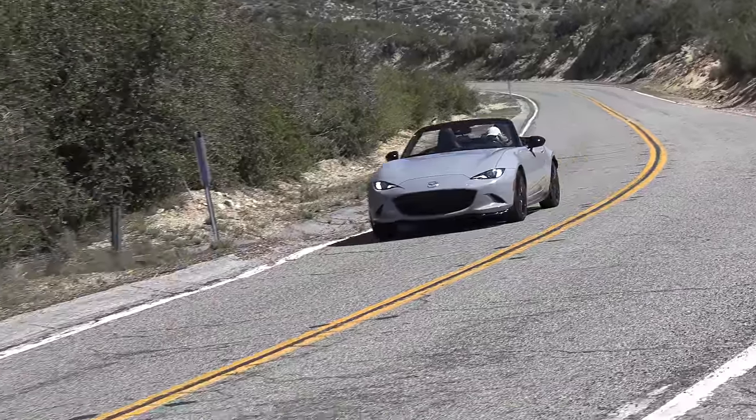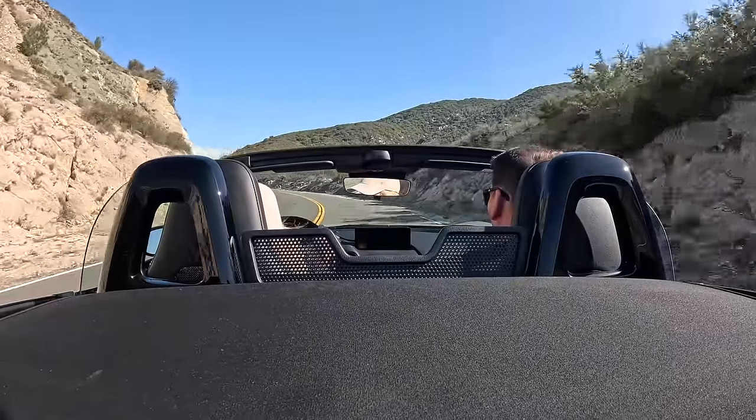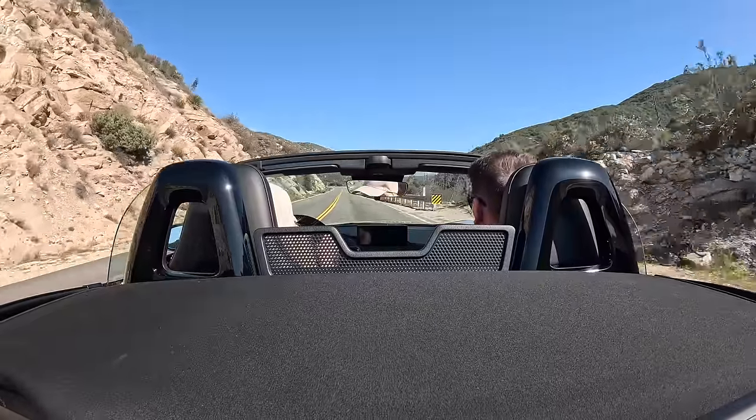Dave told us the changes they made are significant to the dynamics of the car, but somebody getting in this after a year or so away won't notice. It's only when you go from last year's model to this year's model that you'd notice those changes. I take his word for it — it's a dramatic improvement. They dial into all the fine details on these cars, so it's a nice improvement. It's already a great car and they've just improved it.